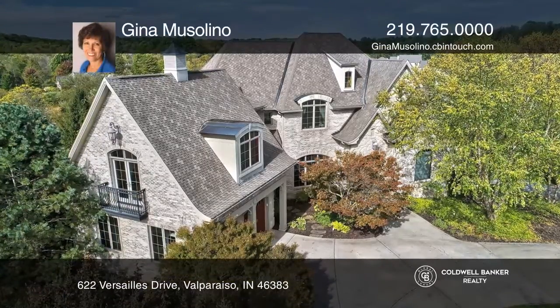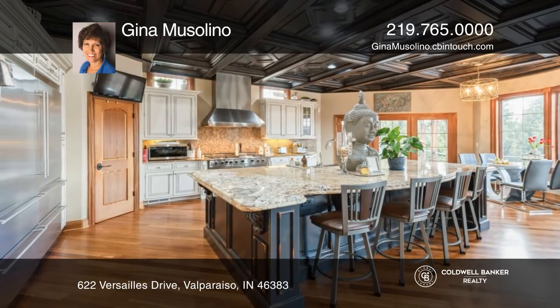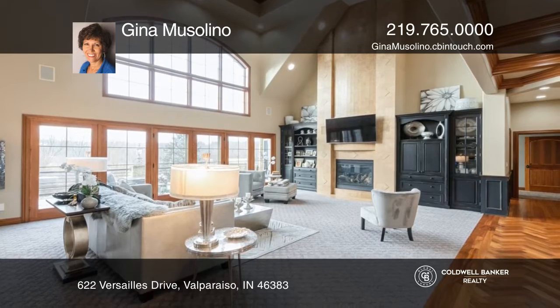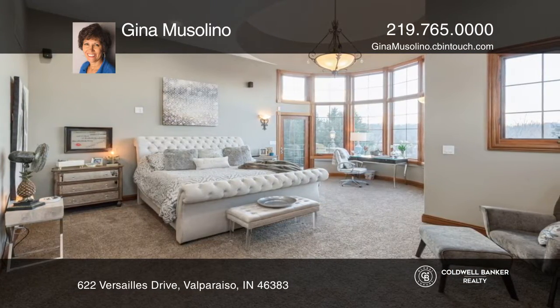Check out this custom-built brick and stone estate. Boasting over 6,200 finished square feet, this home is complete with a gourmet kitchen, a main floor primary suite, three fireplaces, and the potential for five bedrooms and six baths.